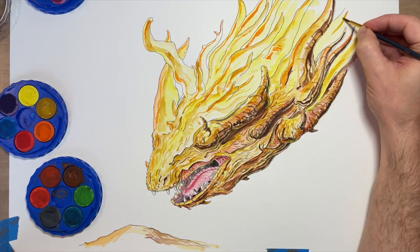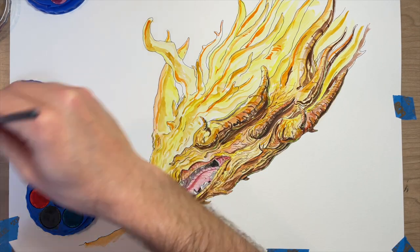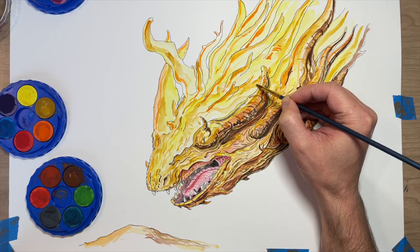We usually start young kids with color. Markers and crayons and things like that are pretty ubiquitous for young children. But color is dangerous — it can be a tool that you use when you're not ready for it yet, and you can make things that feel beautiful, chromatically really interesting.